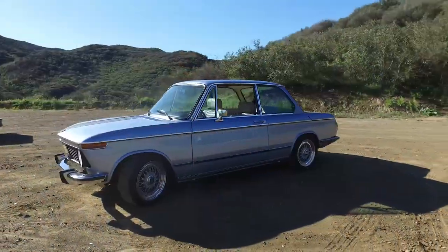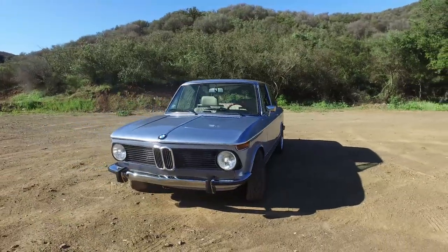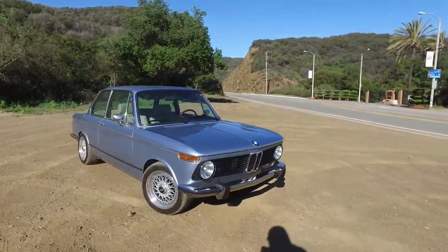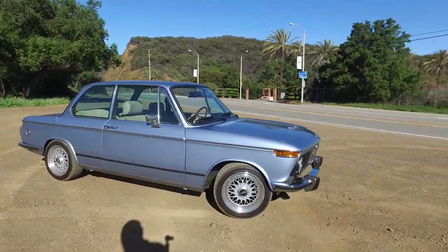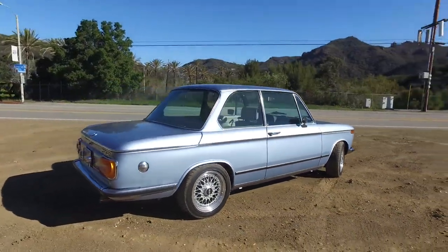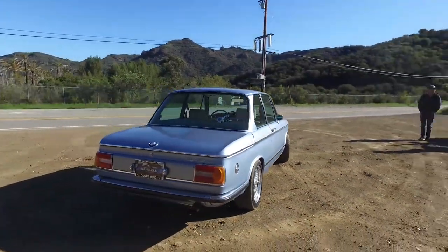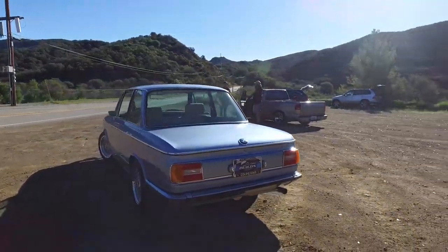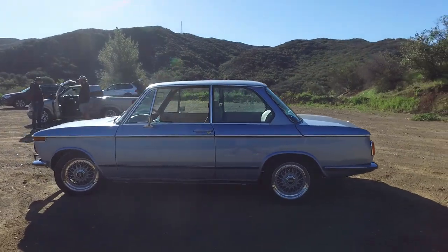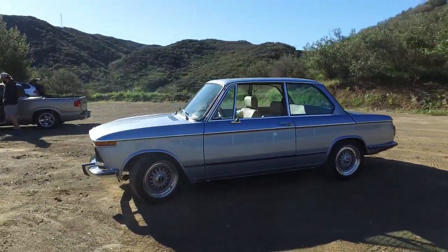Morning everybody, welcome to Malibu. I love the chance to drive a classic, especially something as pretty as this BMW 2002, restored by the team at Clarion Builds. Clarion, of course, is the stereo company, and the reason I like them is not only because they make good stereos, but because they have this team called Clarion Builds whose whole purpose is to build project cars. And because they have a corporate budget behind them and they give a damn about driving, they build them properly.